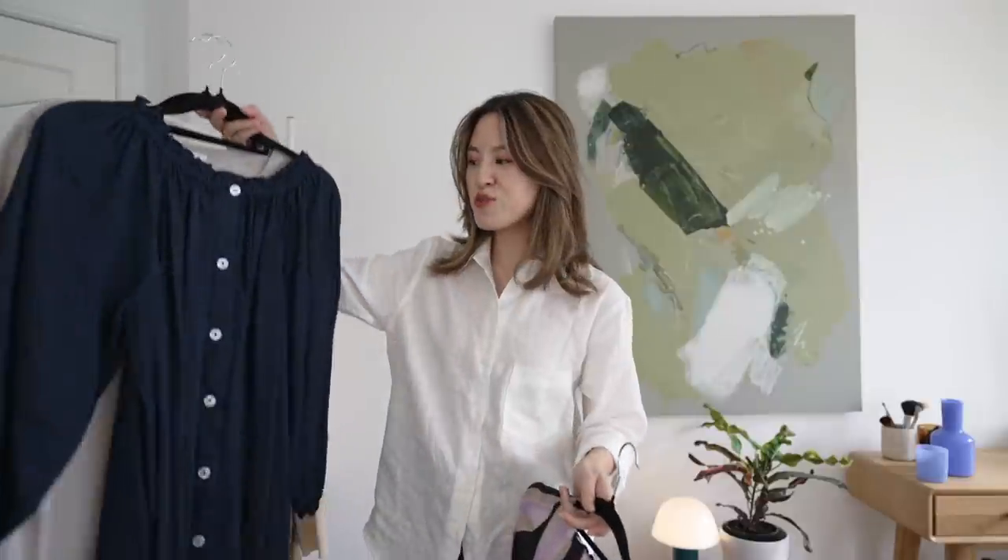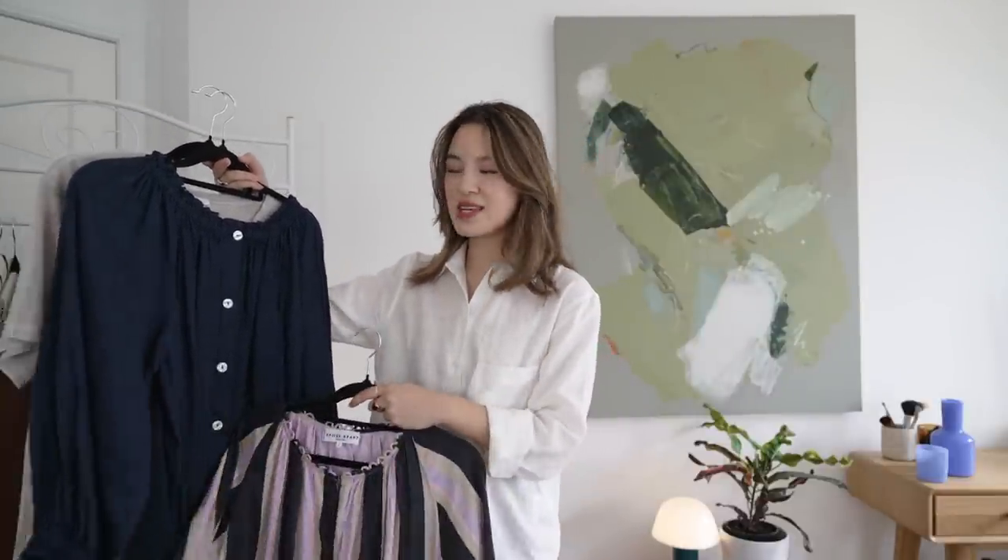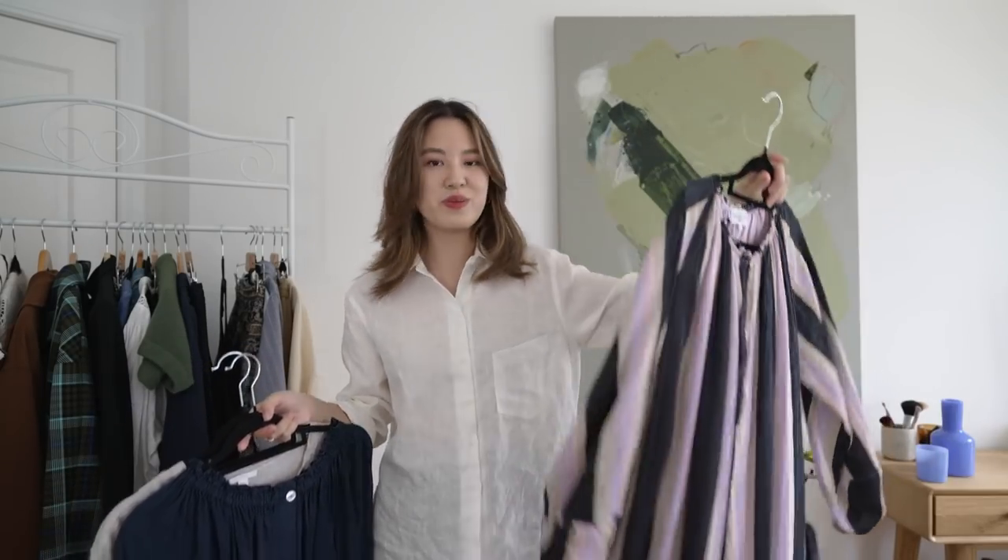If I was creating a little capsule for modest summer dressing, I would do a few longer solid-colored dresses that are easy to accessorize, one floral or printed one for variety, maybe two linen shirts, a flowy trouser, and a midi skirt. That's my summer capsule — mix and match those pieces for different looks. I would also add some raffia baskets and bags because that gives the summery look with just one accessory.